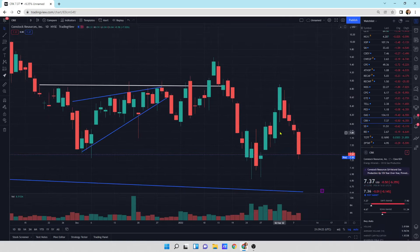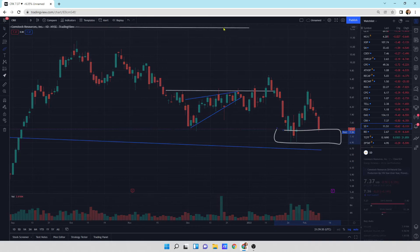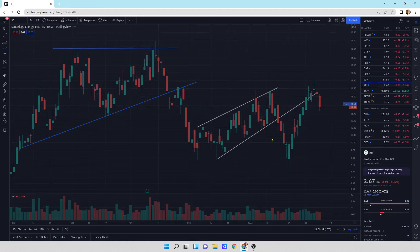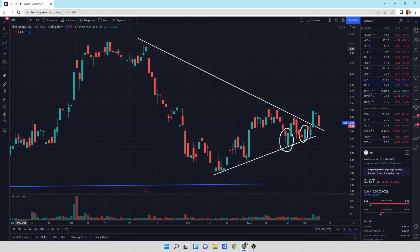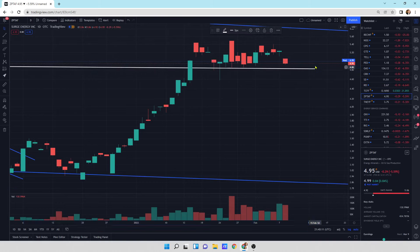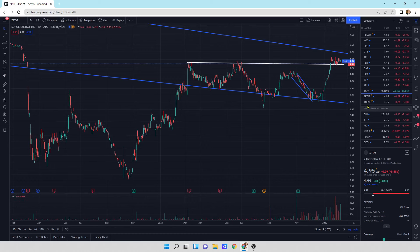CRK, Comstock Resources, is getting a little bit of a sell-off. I'd be a buyer down here in this support region. Sand Ridge Energy is bouncing off this resistance line back a little bit. This is all pretty much as expected with oil coming back. This could head lower and we could have a better buying opportunity. Ring Energy is doing a breakout retest - we'll see if this holds and goes higher. Surge Energy is moving lower, right at the support line underneath it, basically. We'll see if that holds.